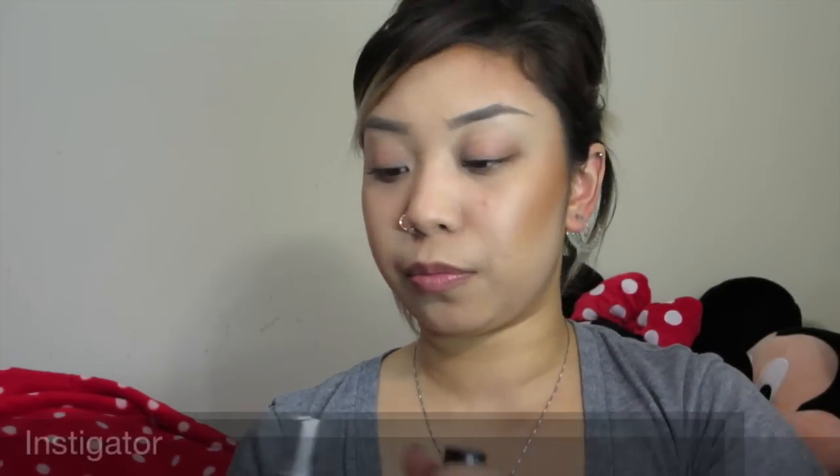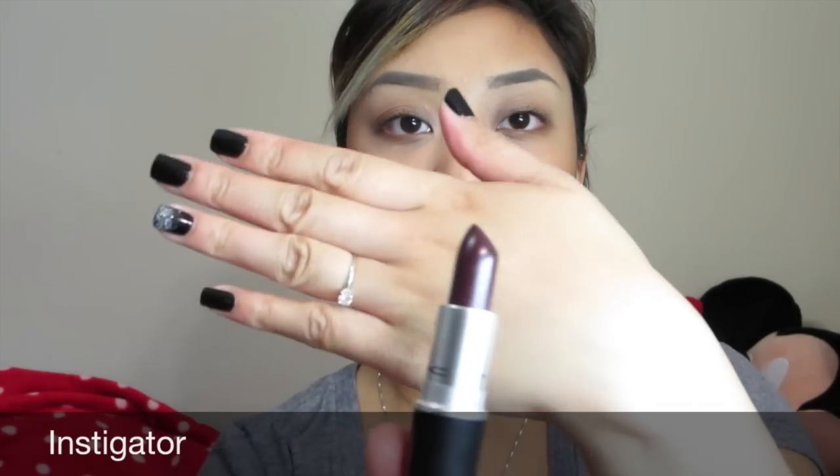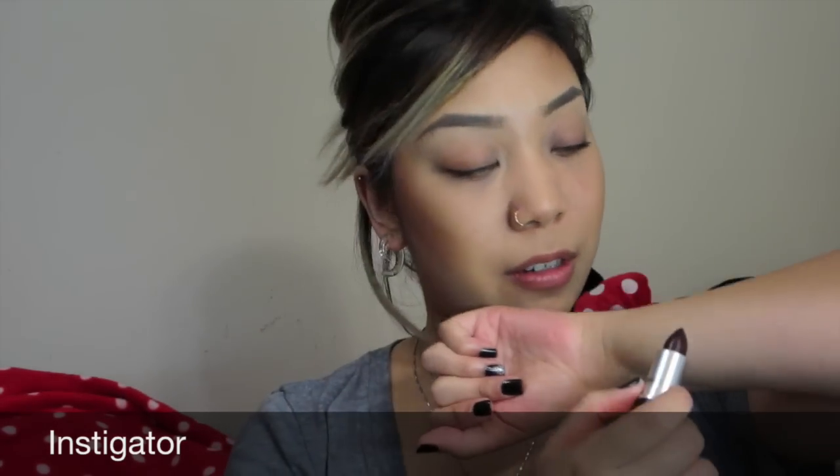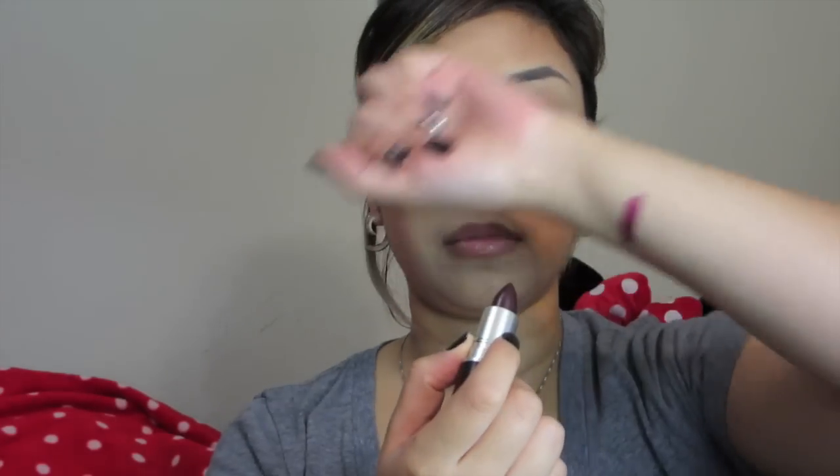The first one I got is Instigator, and it is this nice beautiful plum - almost like a black cherry color. I haven't swatched it yet so we'll see. Oh, pretty! Oh my gosh, this kind of looks like MAC's Rebel.